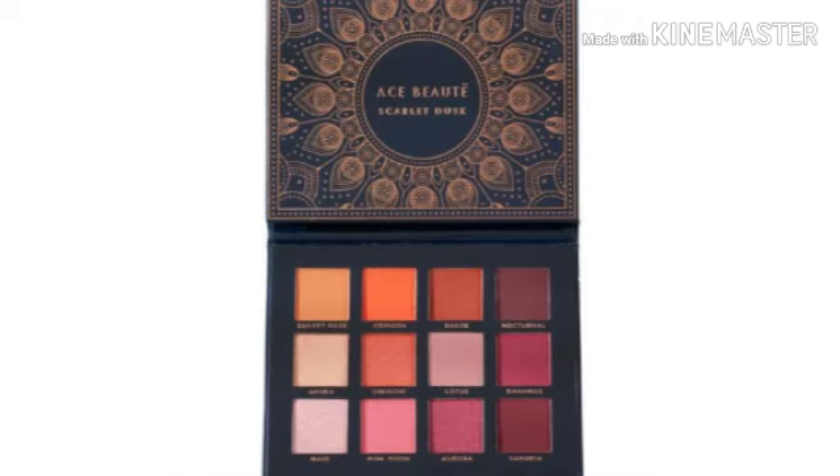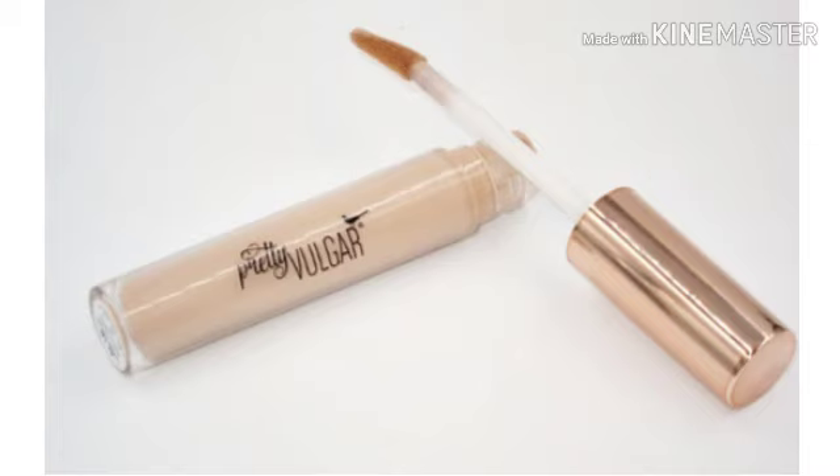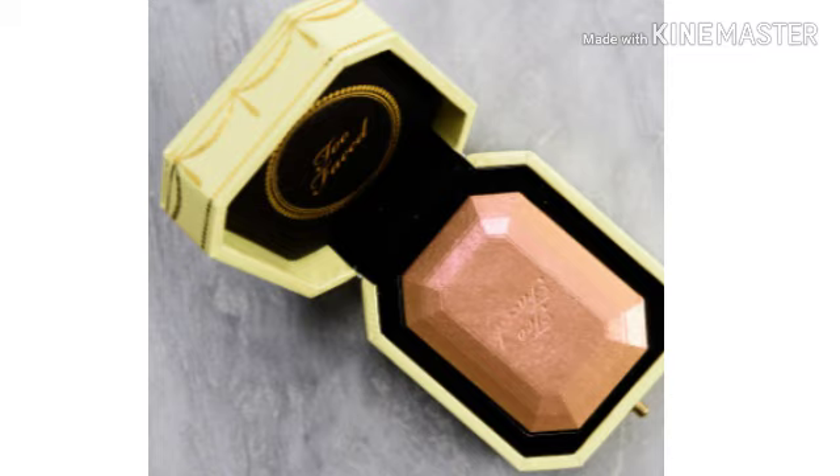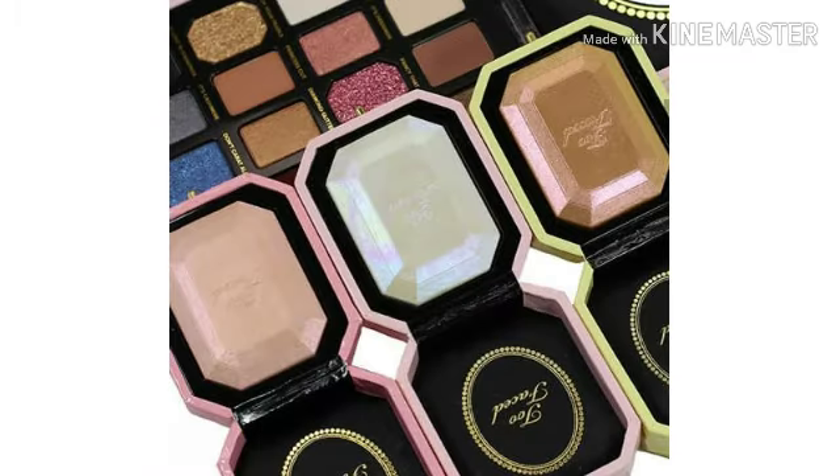Next on the list is the Pretty Vulgar Undercover Lightweight Concealer — shades are going to vary so you'll get one you can use. Then there's the Too Faced Diamond Light Multi-Use Highlighter, and shades will vary on that too. I'm not sure if it's just these three shades or if there are more — as soon as I find out, I'll let y'all know.